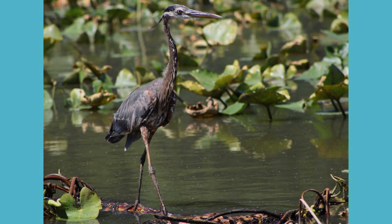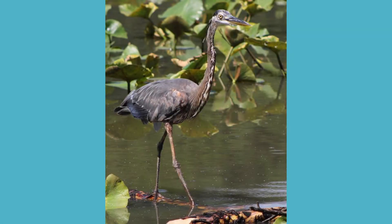Although they are the largest heron in North America, they only weigh around 5 pounds. This is due to the fact that most bird species actually have hollow bones in their body, making it easier for flight to occur.